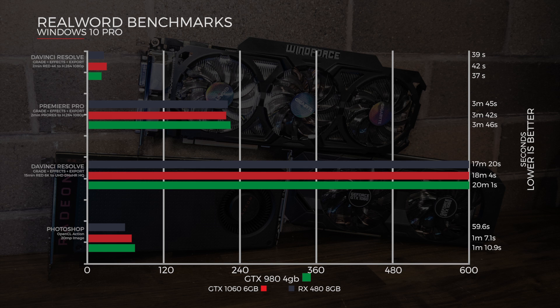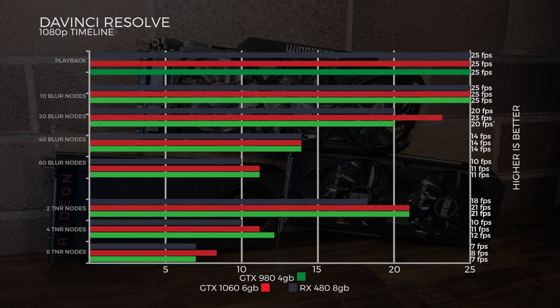In a longer DaVinci Resolve GPU effects export — a 15-minute RED 6K to UHD DNxHR HQ — the RX 480 actually won at 17 minutes and 20 seconds. In Photoshop with an OpenCL action on a 20-megapixel image, the RX 480 wins again at 59.6 seconds.